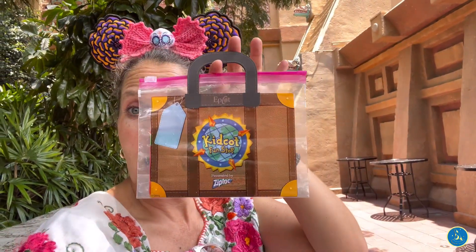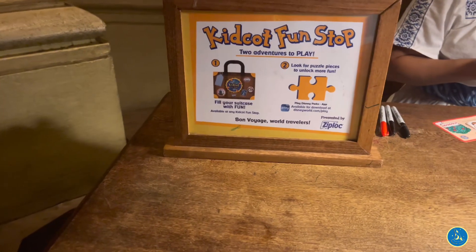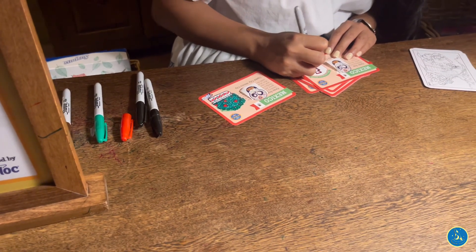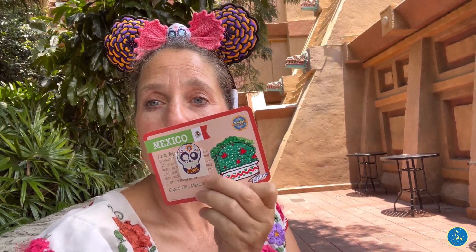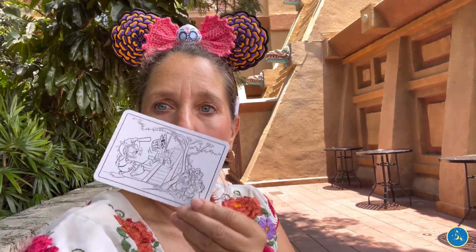As you are traveling around the World Showcase and you have little ones with you, you can grab these little Ziploc bags called Kidcot Stations. What you're able to do is go up to the table where a cast member will have a little postcard for you. You'll get a little sticker and a fun fact about each country, and on the back there is usually a coloring activity — it is just a great little thing to do as you're traveling around World Showcase.